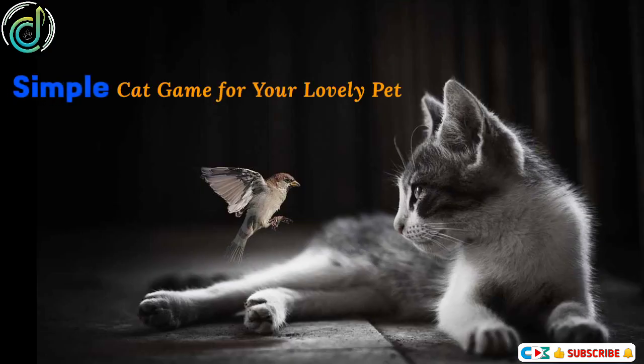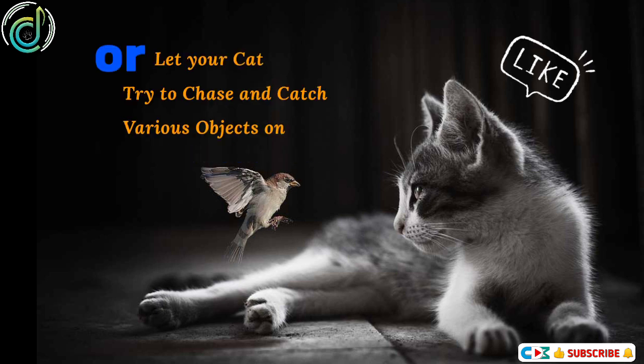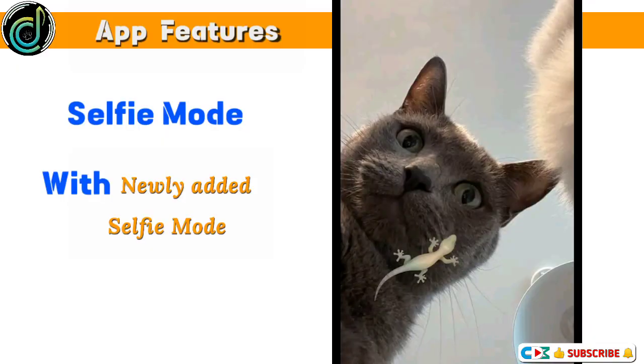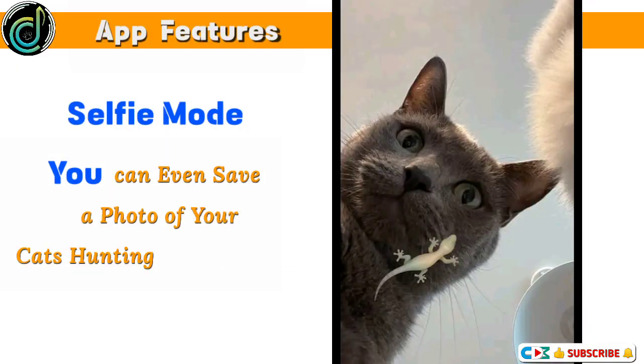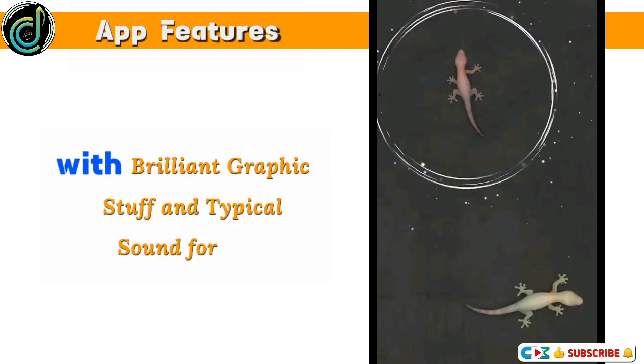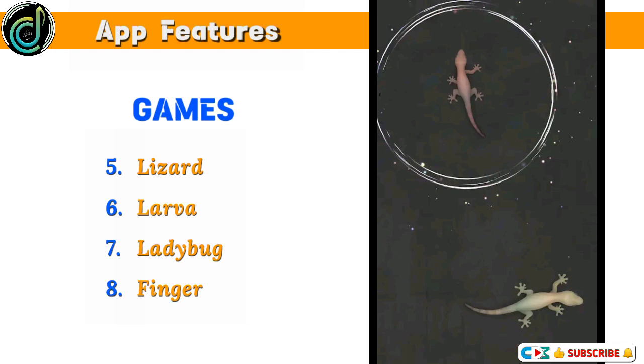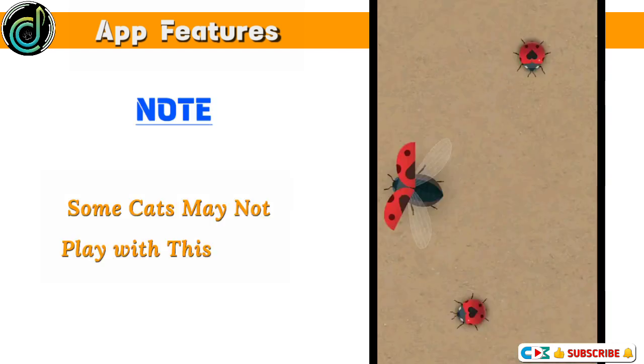Cat Alone — a simple cat game for your lovely pet. Just leave your cat alone with your Android device, or let your cat try to chase and catch various objects on screen. With the newly added selfie mode, you can even save a photo of your cat's hunting movements. This cat game app presents 8 stages with brilliant graphics and typical sounds for each. Games include: Laser Pointer, Fly, Butterfly, Cockroach, Lizard, Larva, Ladybug, and Finger. Note: some cats may not play with this game.